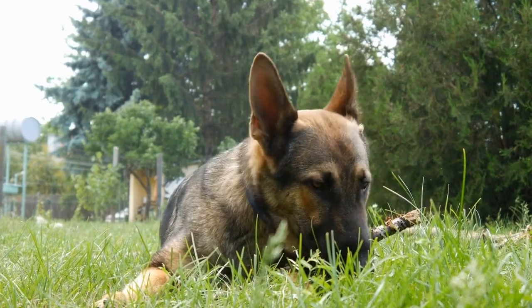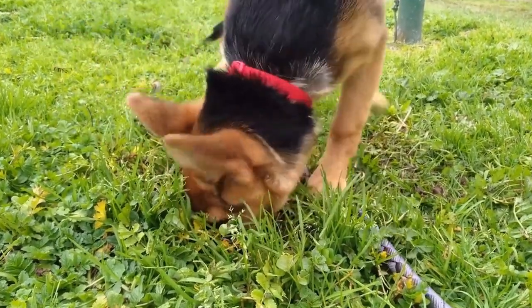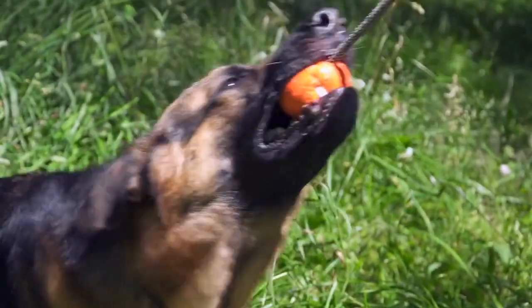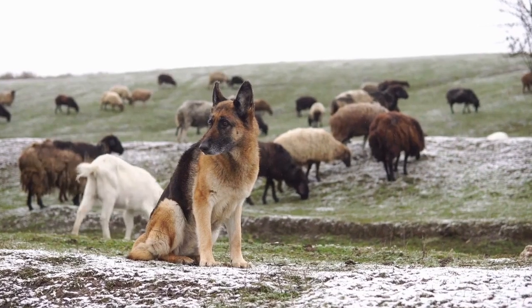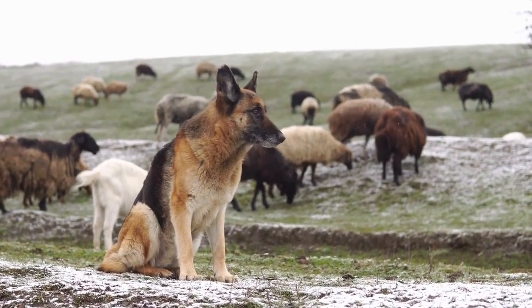One popular dental chew option is Greenies. Greenies are a popular choice for many dog owners. These dental chews are designed to be easily digestible and help control plaque and tartar buildup. Greenies are available in various sizes, making it easier to find the perfect fit for your German Shepherd.